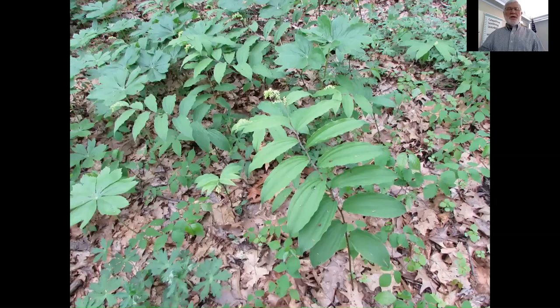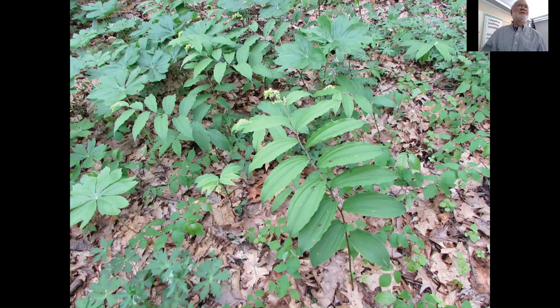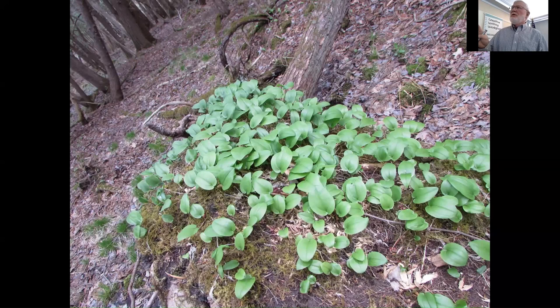Another one that looks like Solomon's Seal is false Solomon's Seal. But look where the flowers are — a cluster of white flowers at the tip, totally different. And once you see it, it has a much shinier, greener leaf to it. Canada Mayflower — sometimes called Canada Lily of the Valley, though it's not a lily. It's a small plant that you're going to see in shaded, acidic soil areas around hemlock. Quite common and very widespread in those situations.